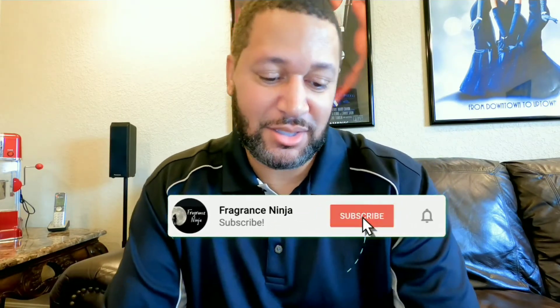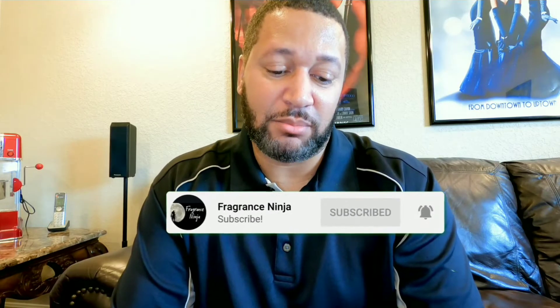Welcome to the channel, the fragrance ninja coming at you today with a review of one of my favorite gourmand fragrances over the last few years, and that is Ferragamo Uomo.